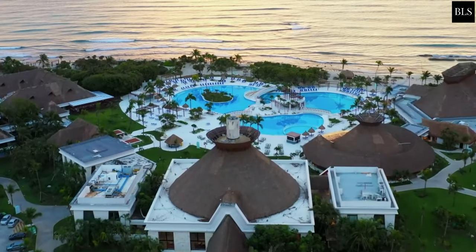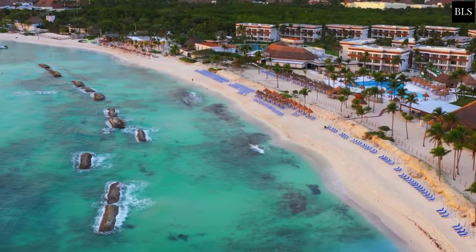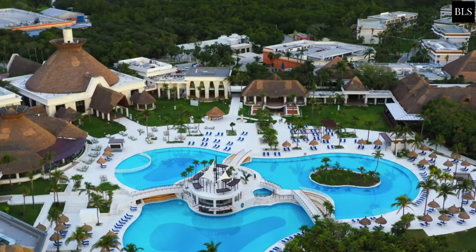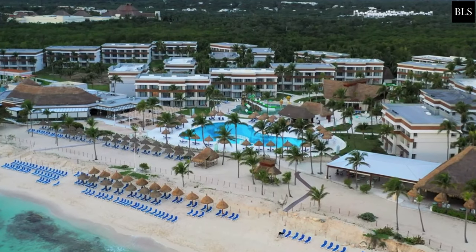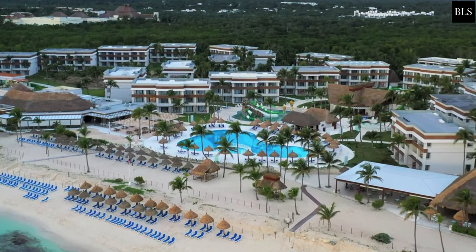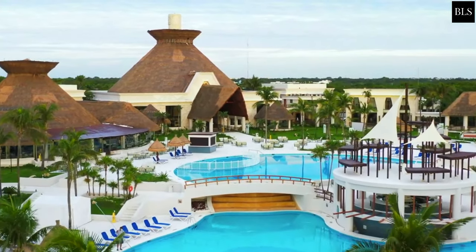Bahia Princip Grand Tulum All-Inclusive Resort — newly renovated. Welcome to Best Luxury Stays, your travel guide for luxury resorts and hotels around the world. If you are interested in finding the best luxury resorts and hotels for your holiday, this is the place for you. In today's video we will take a look at Bahia Princip Grand Tulum All-Inclusive Resort. Watch until the end to find out if you would like to visit this hotel. Let's get into it.